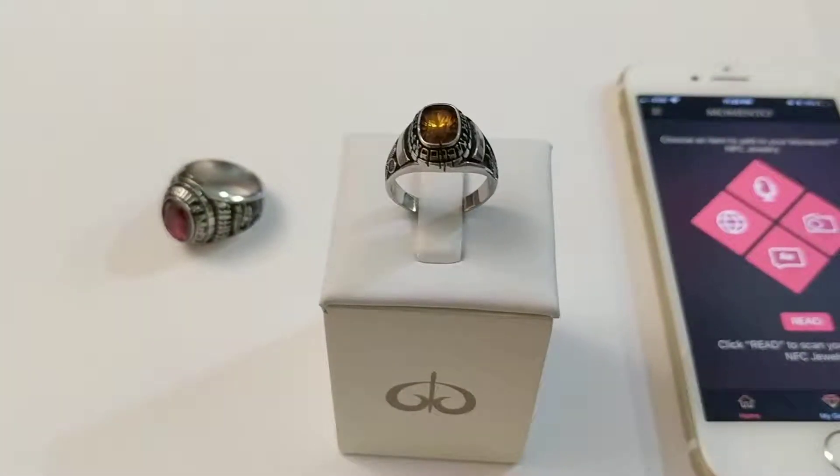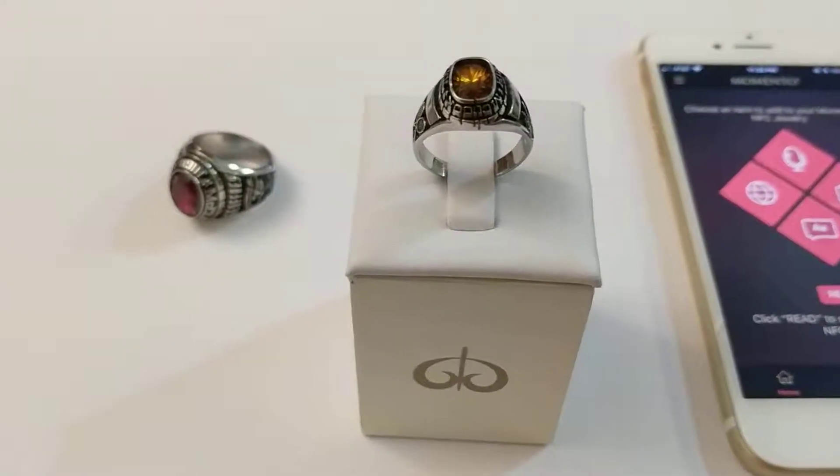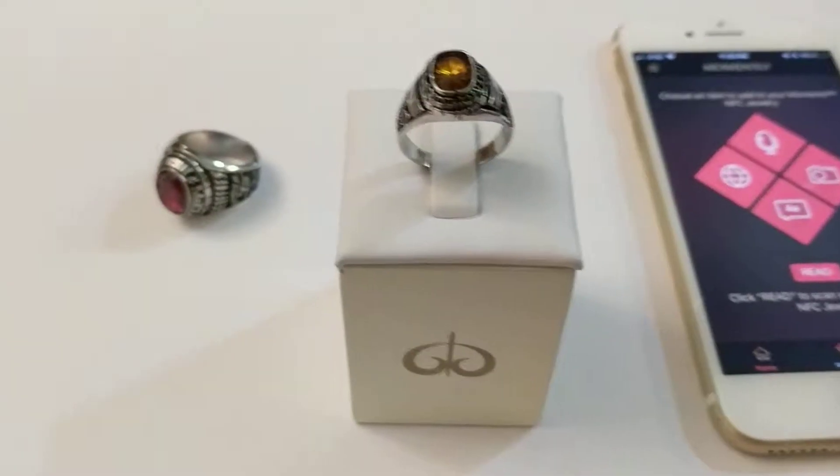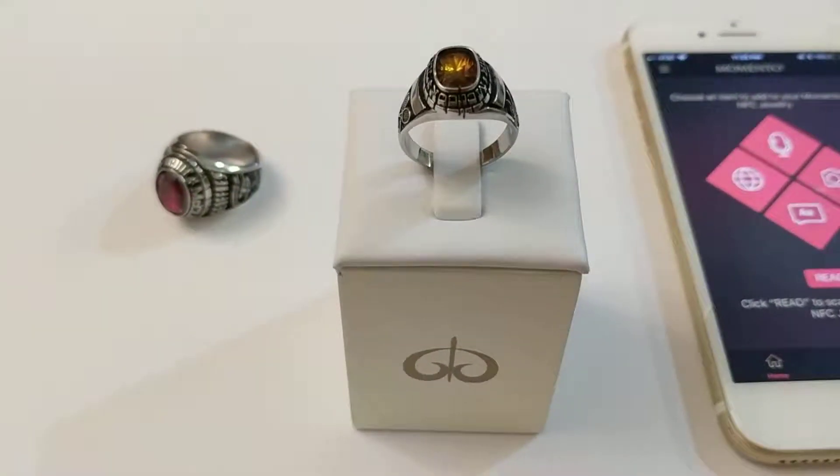Most of the rings you find on the internet are usually made out of plastic or ceramic, or they won't be able to put the NFC inside metal like this. This is very, very special.